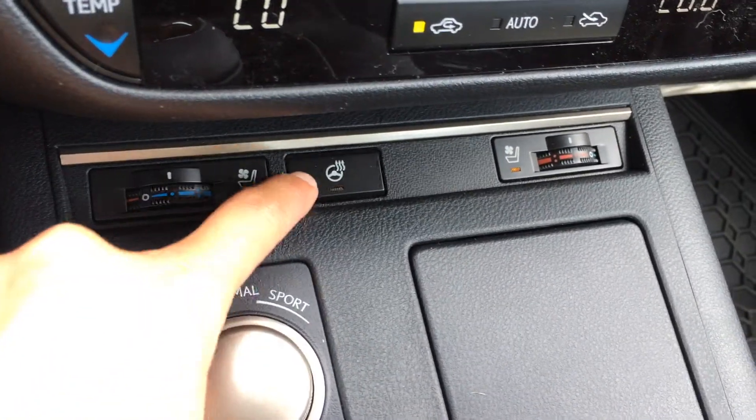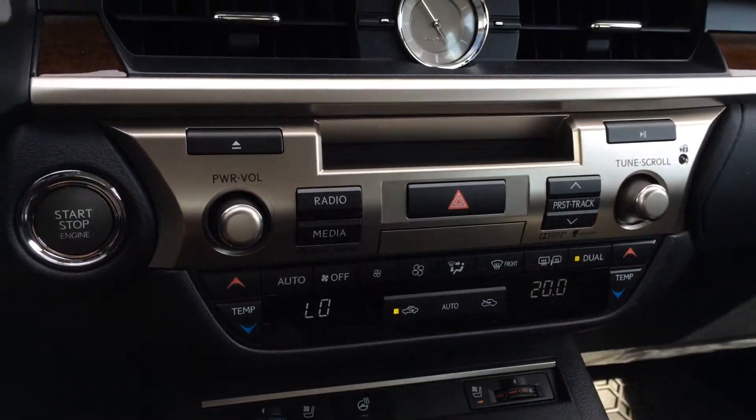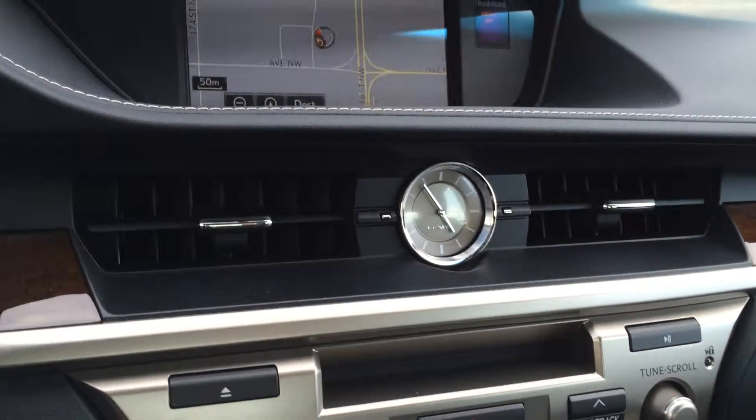Heated and ventilated front seats. There's a heated steering wheel button. Dual zone climate control — you have AC, front and rear defrost. Side mirrors are heated. You have your analog clock.